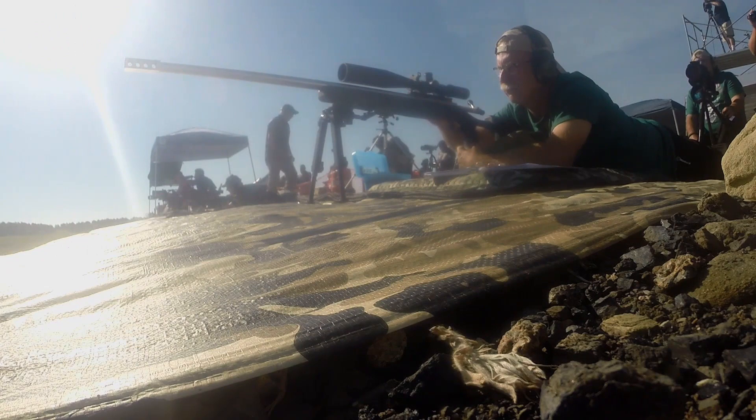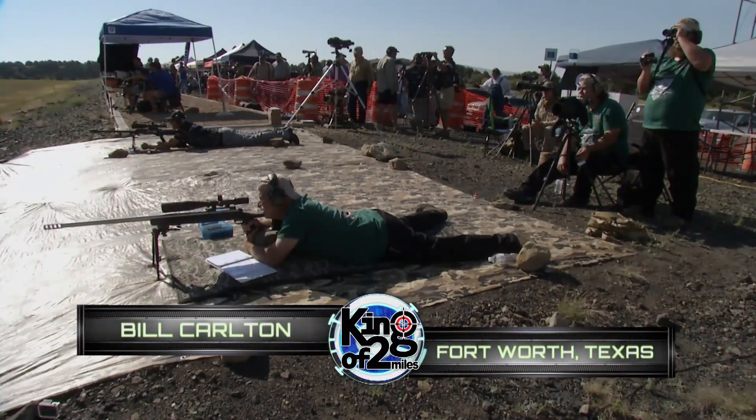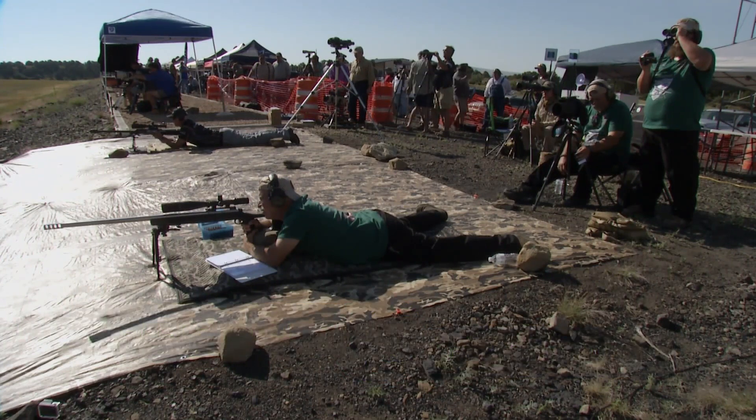Five-mile-an-hour wind, half MOA hold left — it's blowing from the left. You've got to give him directions to turn into his scope to dial in what they call the dope. You can see Bill preparing right there for his first shot on target number one.